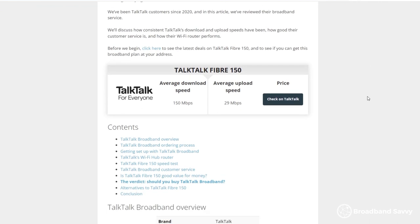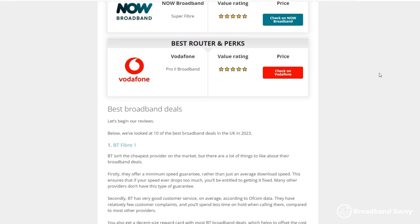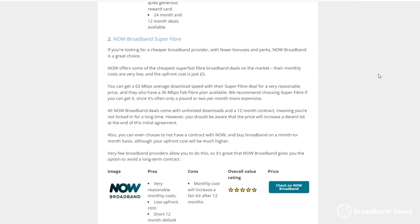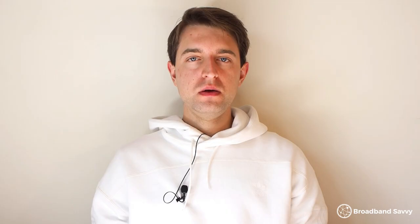To learn more about TalkTalk Broadband, read our full review of their Fiber 150 deal, linked in the description. Also, if you're not sure about TalkTalk, read our broadband deals guide, which you'll also find linked below. This article discusses some of the best broadband providers on the market right now and explains the differences between each of their deals. If you have any questions about TalkTalk, or you're a current customer and want to share your thoughts, leave a comment below.